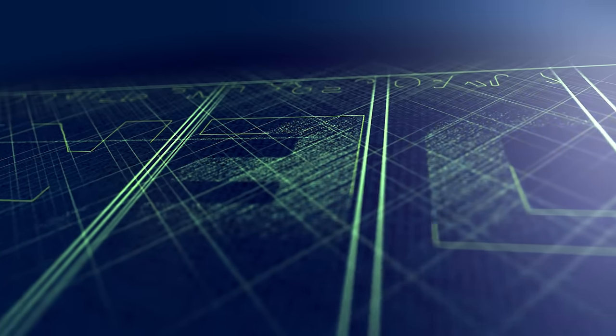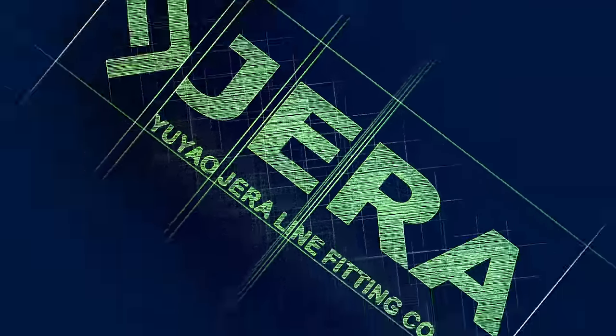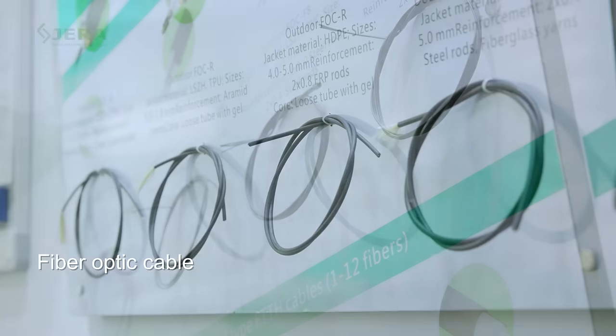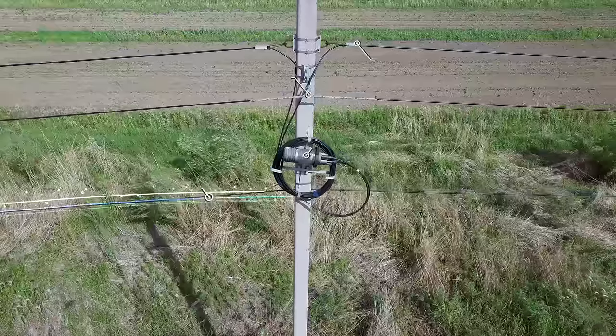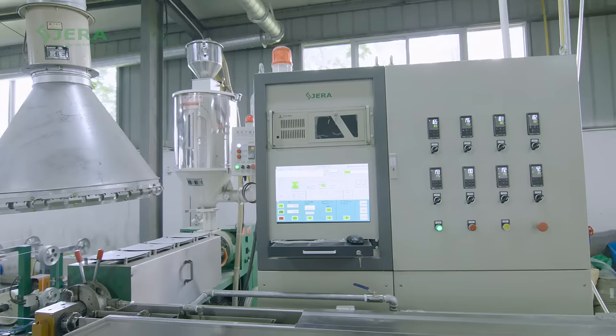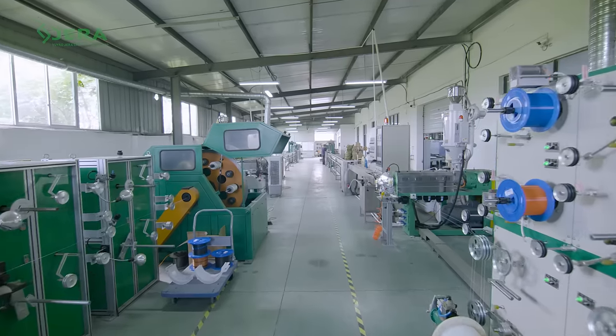Welcome to the GeraLine, a factory which produces fiber optic cables and related cable infrastructure. We produce FTTH drop cables and mini ADSS cables for the construction of indoor and outdoor information networks.